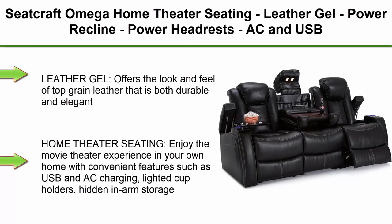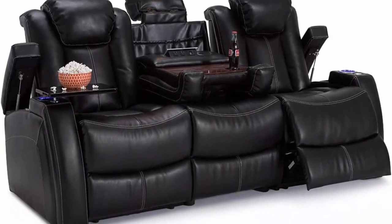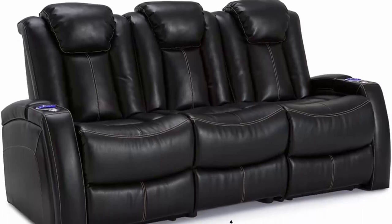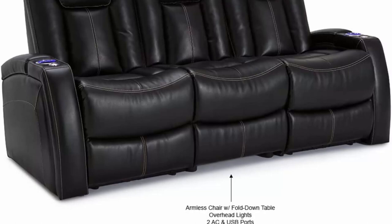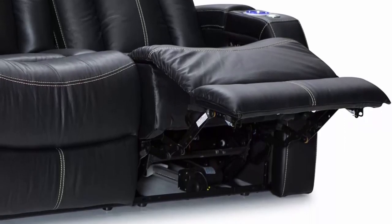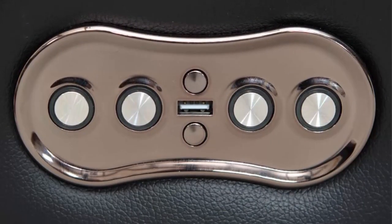Top 3: Seat Craft Omega Home Theater Seating — leather gel, power recline, power headrests, AC and USB charging, lighted cup holders, fold down table, sofa in black. Leather gel offers the look and feel of top grain leather that is both durable and elegant. Powered headrests and recline take your comfort to the next level with the push of a button. Features include USB and AC charging, lighted cup holders, hidden in-arm storage, tray tables, and a fold down table. Dimensions: 84 inches wide, 43 inches height, 37 inches depth fully reclined, 65 inches distance needed from wall for full recline, 6 inches wall hugger. Complimentary curbside delivery included.